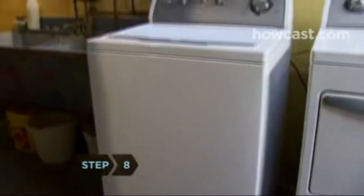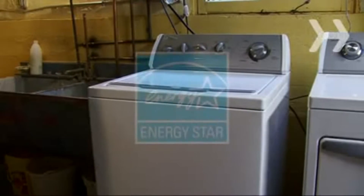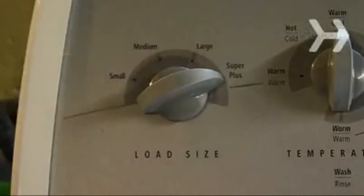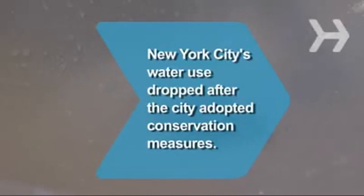Step 8. Finally, new clothes washers can save on both water and electric bills. Look for a washer with an ENERGY STAR label and a water factor of 9.5 or below. As with the dishwasher, only wash full loads. Did you know New York City's water use dropped 28% after the city installed meters?